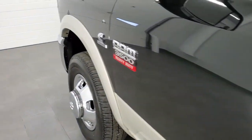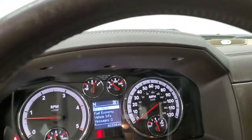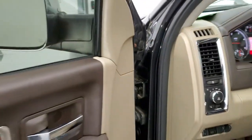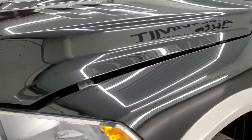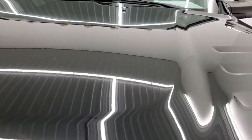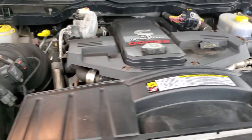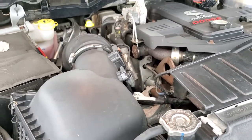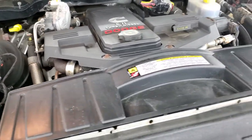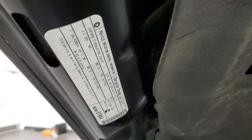We'll start it up and take a quick look under the hood. You can see there are no check engine lights or anything. Under the hood we have the 6.7 liter Cummins diesel. The engine is very clean and runs very smooth. Once again, this truck has been fully safety inspected by our service shop — it has a fresh oil and filter change, all the fluids have been checked and topped off, and this truck is 100% ready to go.